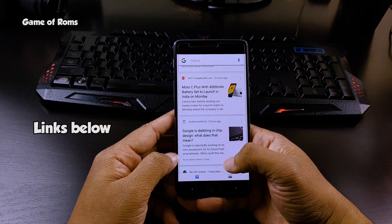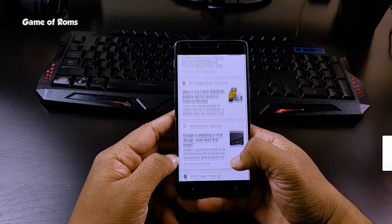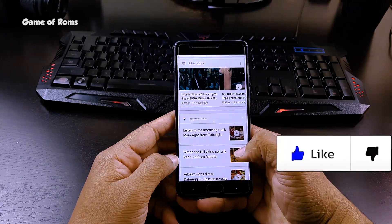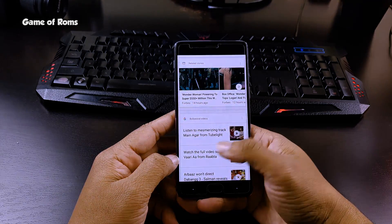So now you can have this exclusive Pixel feature on any phone. Before you download the APK, don't forget to like this video and subscribe if you are new. This is Nash and I will see you next time.